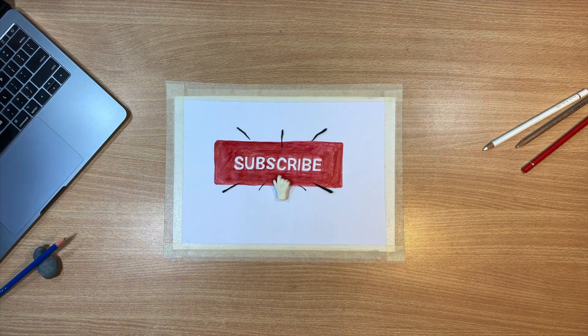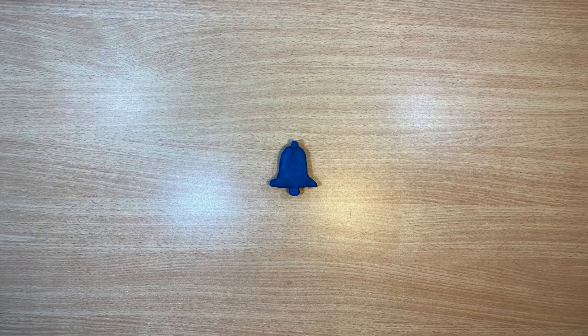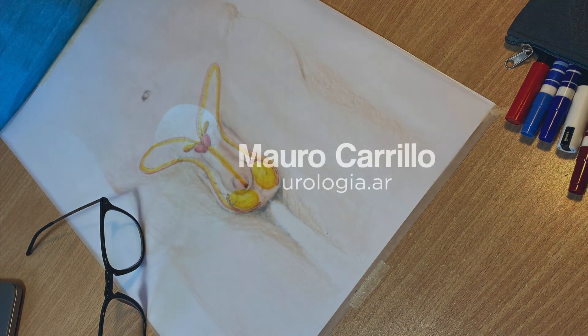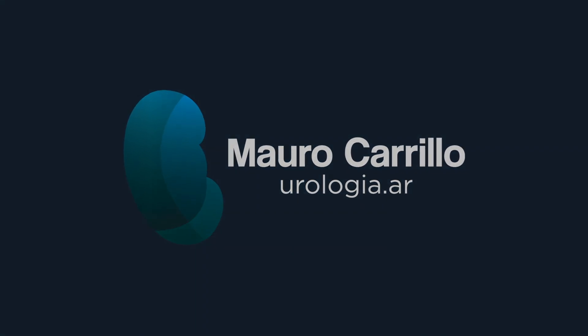If you like, please don't forget to hit the thumbs-up button, subscribe, and turn notifications on. You can share it with your friends — it would be useful for them. For more information, visit our website.